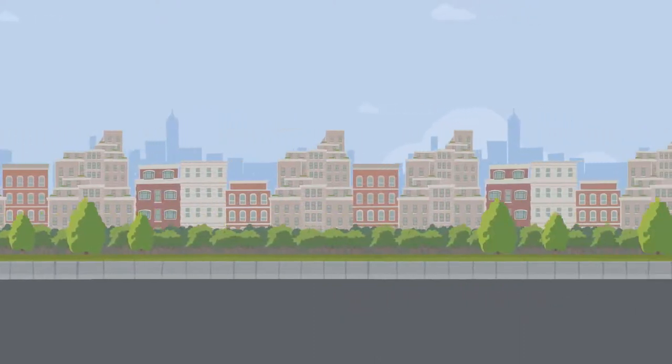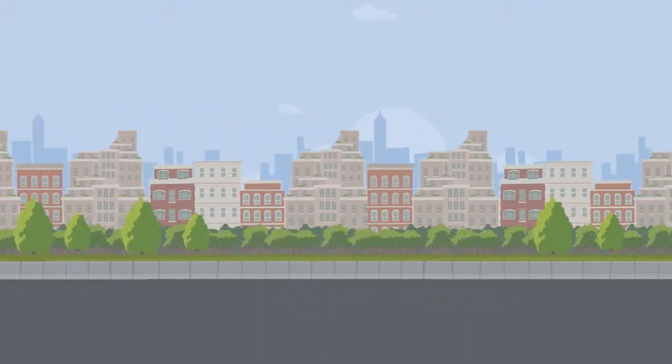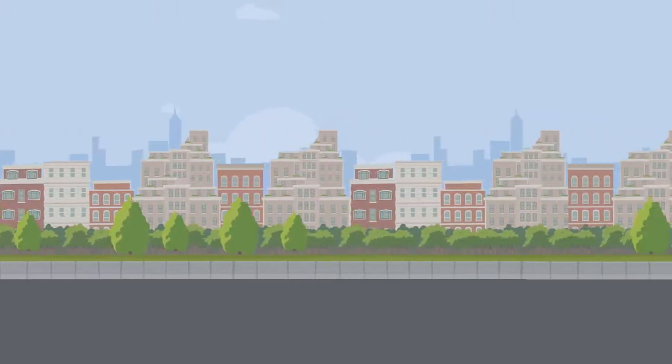SOHAR International's mobile banking app enables you to conduct banking from the comfort and safety of your home. Fast, easy, and secure.